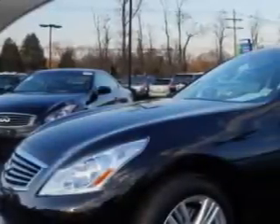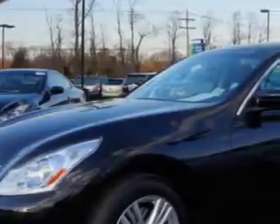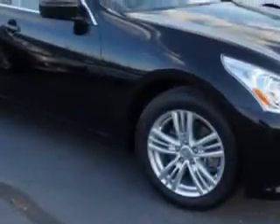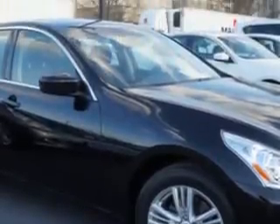Check out this Black Obsidian 2013 Infinity G37 all-wheel drive, equipped with a 6-cylinder engine and an automatic transmission. Enjoy an impressive 25 miles to the gallon on this great car, with features like: